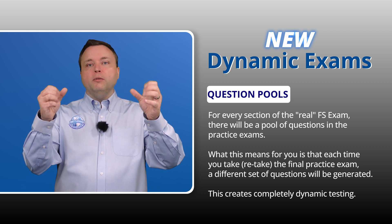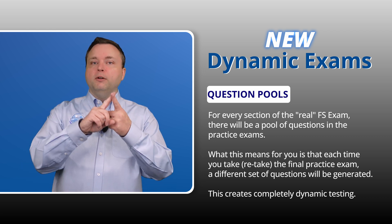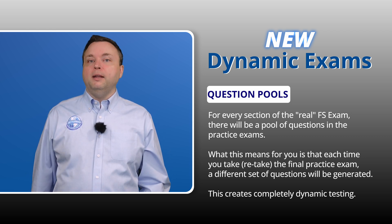Whenever you regenerate a practice exam from us online, you're going to have different questions, different answers, different explanations. It's going to be dynamic.